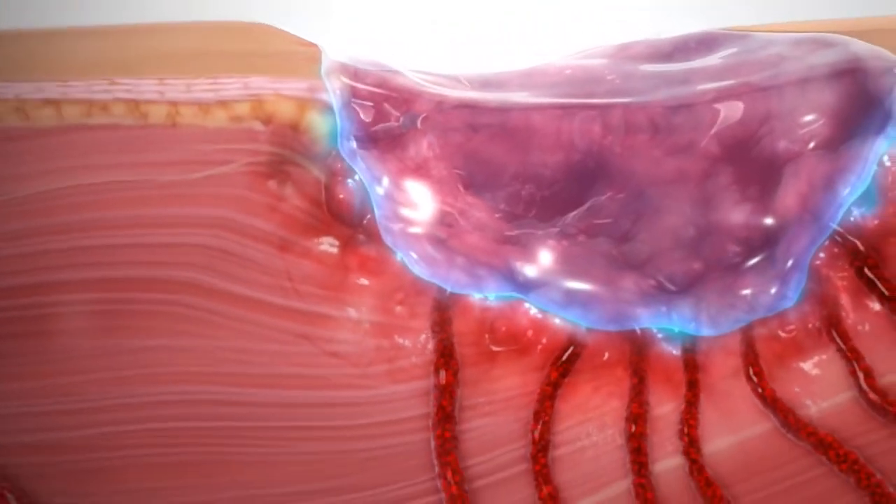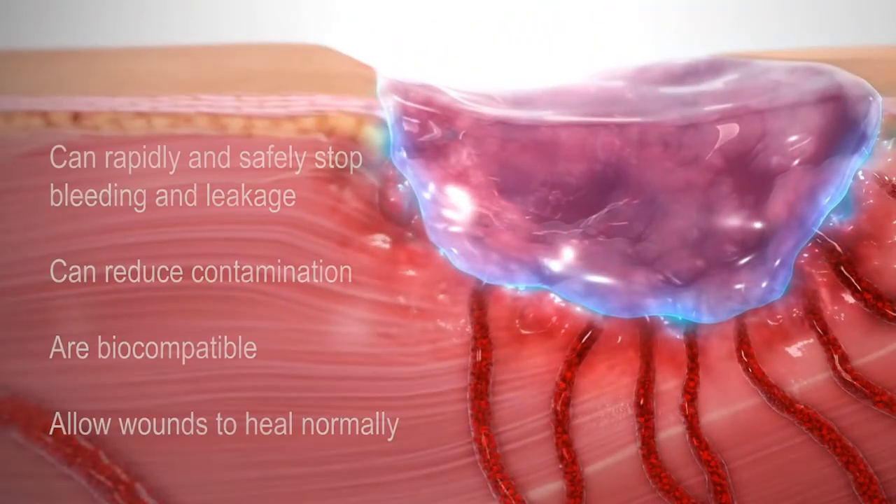Studies support that ARCH's self-assembling materials can rapidly and safely stop bleeding and leakage, can reduce contamination, are biocompatible, and allow wounds to heal normally.